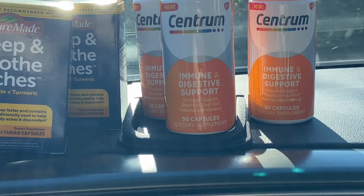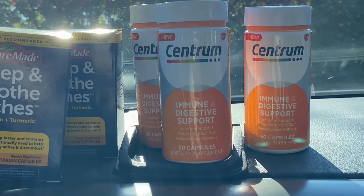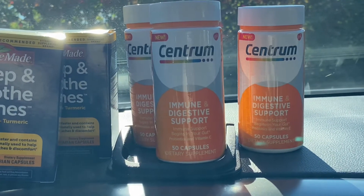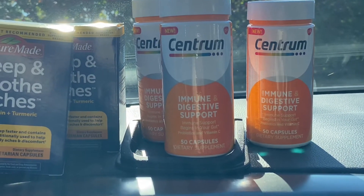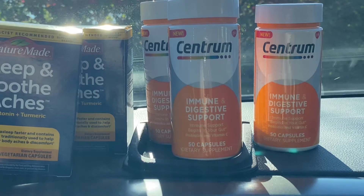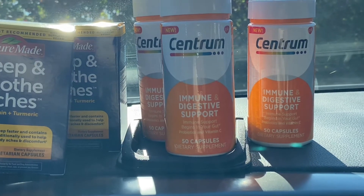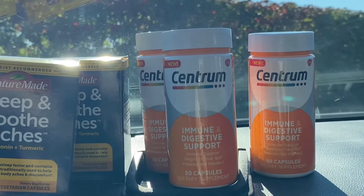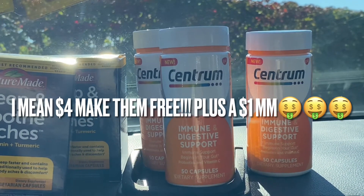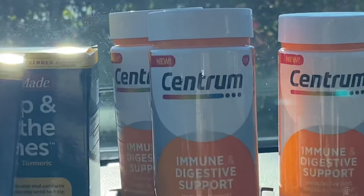Then Ibotta gave me back two dollars for each one, making my out-of-pocket 99 cents per bottle. And then Coupons.com gave me back three dollars for one, making my final out-of-pocket for the Centrum free after the Coupons.com rebate!